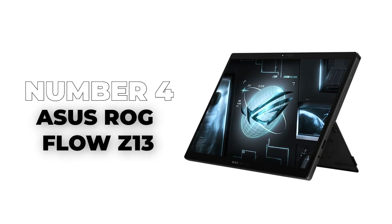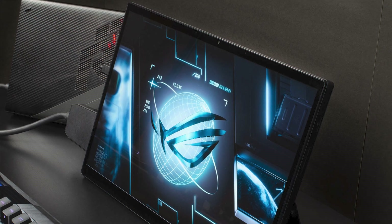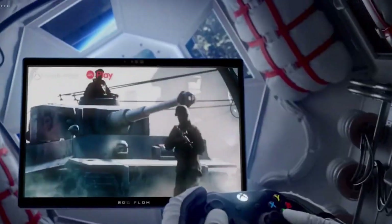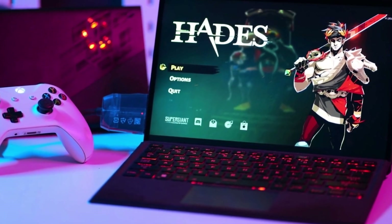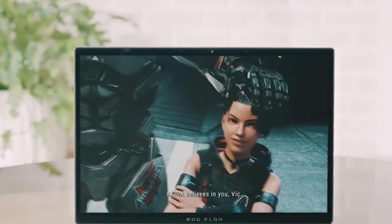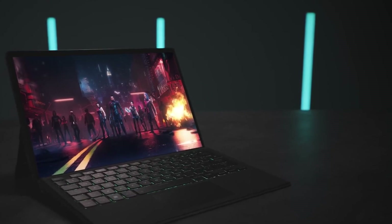Number 4: Asus ROG Flow Z13. It's a gaming console, a powerful computer, an art studio, and so much more. The Asus ROG Flow Z13 may be first and foremost a gaming tablet, but calling it that alone is selling it short given all that the device can do. With 16 gigabytes of RAM, this tablet just isn't going to be slowed down even by the most advanced games, and with a 165Hz refresh rate and an NVIDIA GeForce RTX 4050 graphics card, don't wait up for lagging.